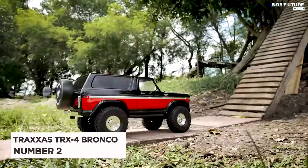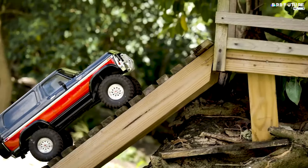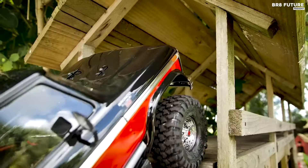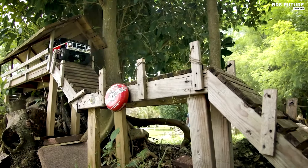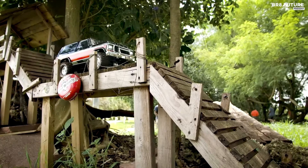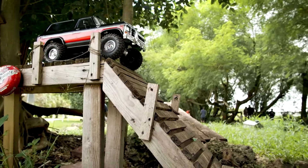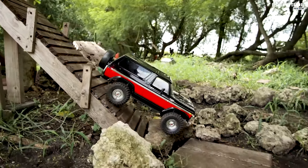The Traxxas TRX4 Bronco stands as a formidable contender in the realm of RC crawlers, earning its spot as the number 2 best RC crawler. Designed to mirror the prowess of its full-size counterpart, this model navigates terrains with ease, whether it's forging new paths through dense woods or conquering intricate scale crawling courses. At the heart of its capability lies innovative engineering.